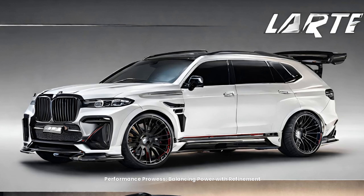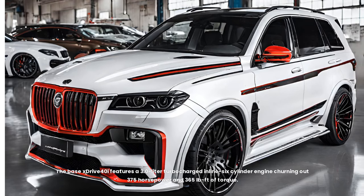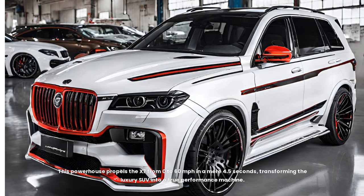Performance prowess — balancing power with refinement. The X7 offers a choice of three potent engines, each delivering an exhilarating driving experience. The base xDrive40i features a 3.0-liter turbocharged inline-six cylinder engine churning out 375 horsepower and 365 pound-feet of torque, providing ample power for effortless highway cruising and confident acceleration. For those seeking more, the M60i boasts a twin-turbocharged 4.4-liter V8 engine that unleashes 523 horsepower and 553 pound-feet of torque, propelling the X7 from 0 to 60 mph in a mere 4.5 seconds, transforming it into a true performance machine.